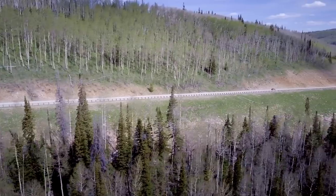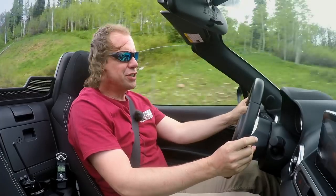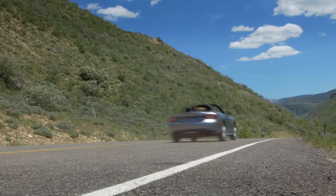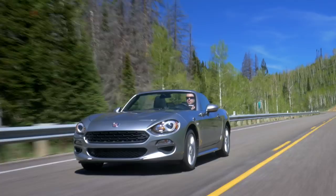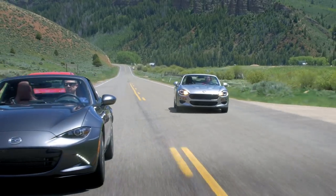This is the only turbo car of these three, and you can really tell in the lower RPM — this is a much more satisfying car to drive. 160 horsepower and 184 pound-feet of torque — to give you a frame of reference, that is about 40% more torque than you get in the MX-5. You can really feel it, and it starts about halfway through the tach at 3,200 RPM. The MX-5 doesn't even get all its torque until a thousand RPM later.